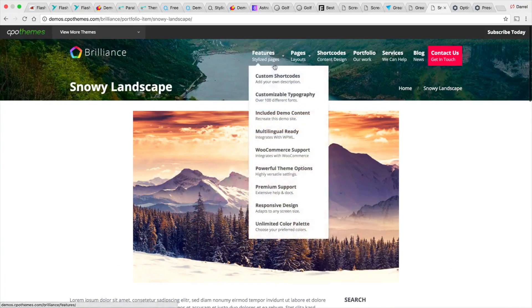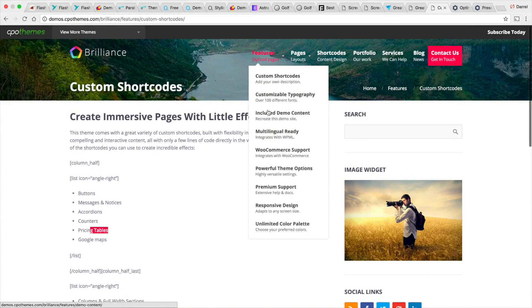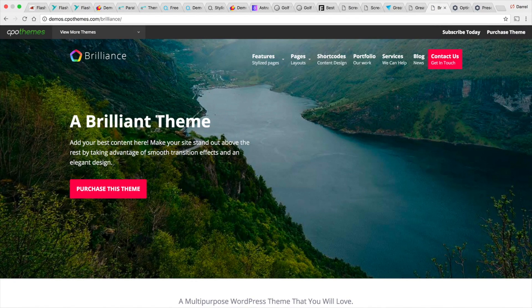Another really cool thing I like is their portfolio section — it has a grid of images which would be your related posts or categories. If you go to their custom shortcodes, you can see all of these shortcodes right here. You simply paste the shortcode and get things like buttons, messages, accordions, counters, pricing tables, or Google Maps. It has demo content and is WooCommerce compatible. If you want something very simple and fast, I recommend the Brilliance theme — the shortcodes are very simple to use. Be sure to check it out.